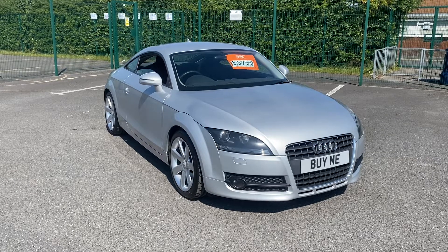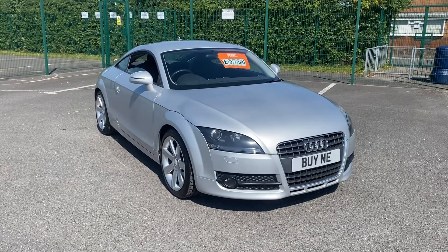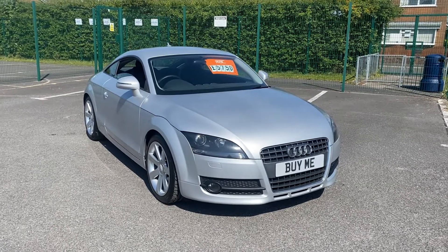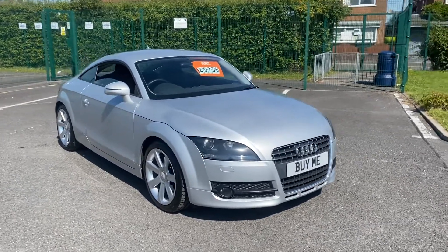Hello, welcome to Pendleton Garage, and what I've got for you today is this. What a beautiful car this is. This is a 2007 Audi TT 2 litre TSI Coupe. Absolutely beautiful.